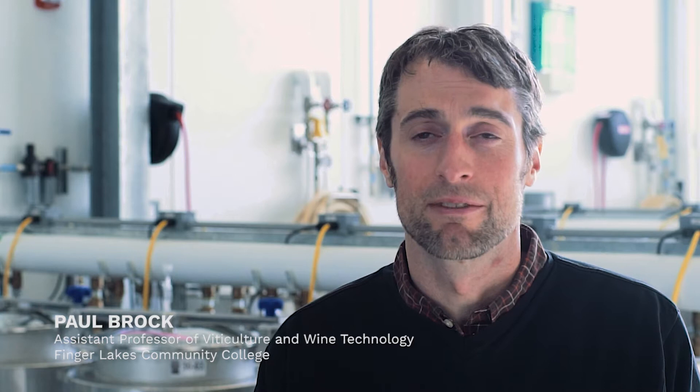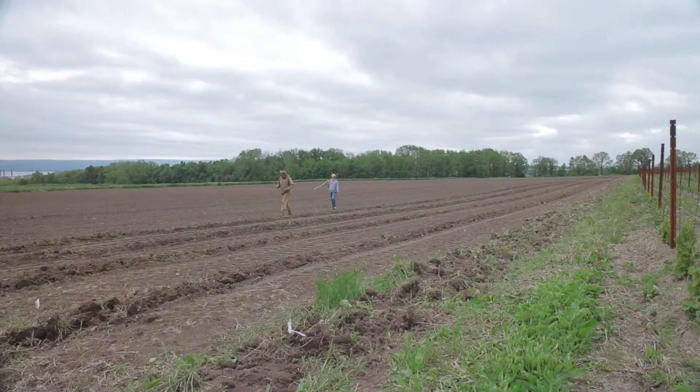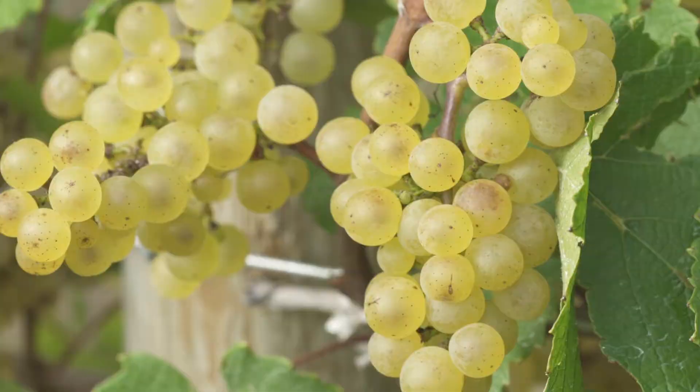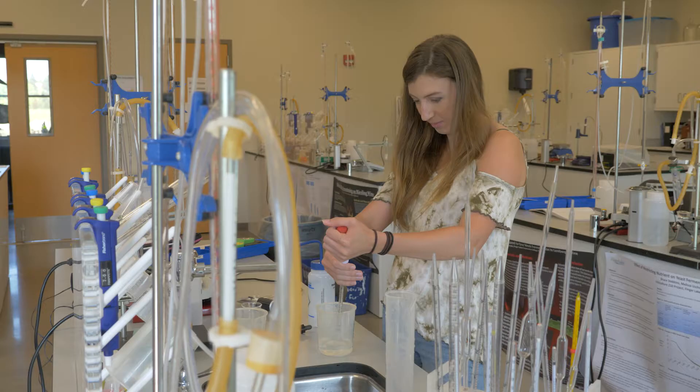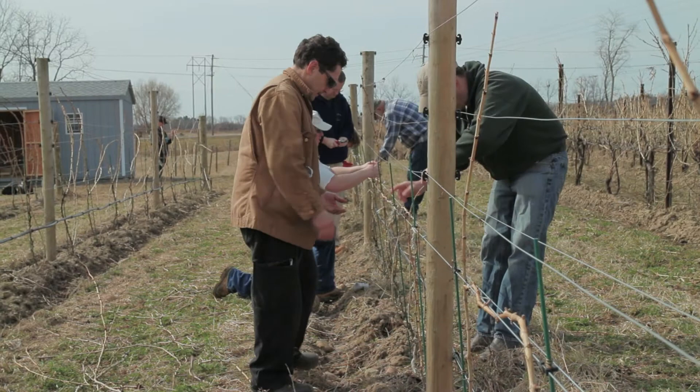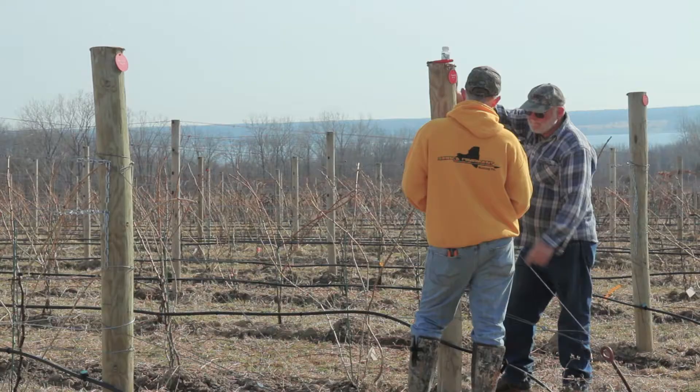My name is Paul Brock. I'm the assistant professor of viticulture and wine technology at Finger Lakes Community College. We cover subjects ranging from looking at a piece of land and figuring out if we can plant grapes there, all the way to whatever grapes we do plant, putting them in the bottle as finished wine. The teaching and demonstration vineyard has become a huge part of what makes this program such a success in educating our students.